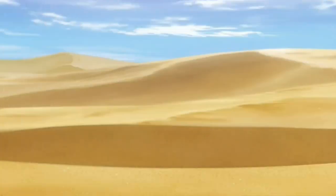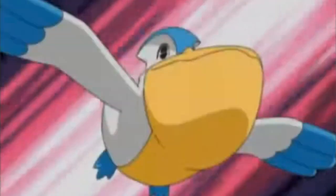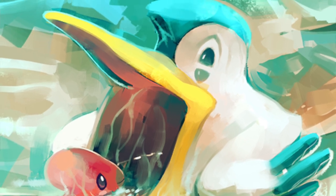Pelipper's bill is rather large — with its head, it makes up most of its body. According to the Pokedex entries, Pelipper's bill has a throat pouch which it uses to carry eggs and small Pokemon, or even a Pokemon vending machine if you're Team Rocket. To catch their grub, like Wishiwashi or even Luvdisc, they'll skim across the top of the waves and scoop them up before swallowing them in one gulp.